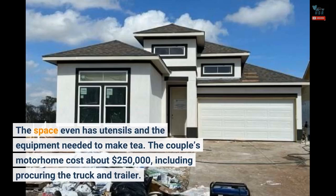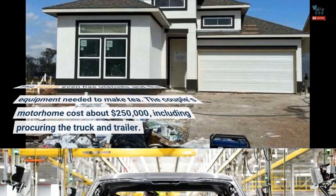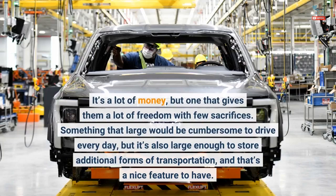The couple's motorhome cost about $250,000, including procuring the truck and trailer. It's a lot of money, but one that gives them a lot of freedom with few sacrifices. Something that large would be cumbersome to drive every day, but it's also large enough to store additional forms of transportation, and that's a nice feature to have.